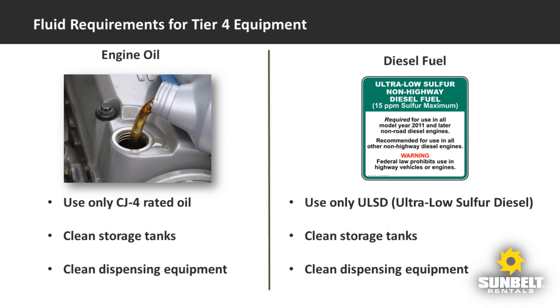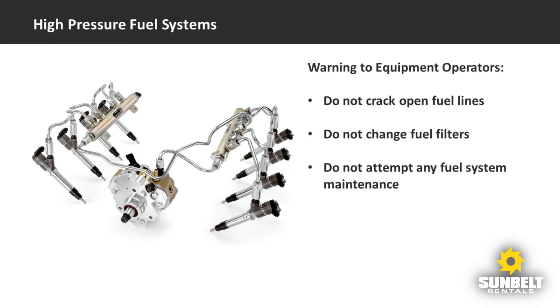Most diesel fuel used today is ultra-low sulfur diesel, but double-check with your supplier to make sure you're getting the right thing. Introducing any other fuel into a Tier 4 engine is a violation of the law. Due to precision tolerances designed into Tier 4 engines, extreme cleanliness is required for both engine oil and diesel fuel. Make sure your storage and transfer tanks are clean, as well as your dispensing equipment. High pressure common rail fuel systems are found on most modern diesel engines and are used with all Tier 4 engines.